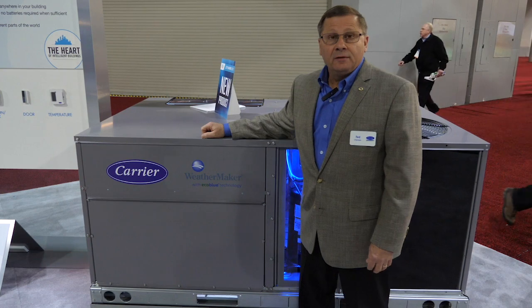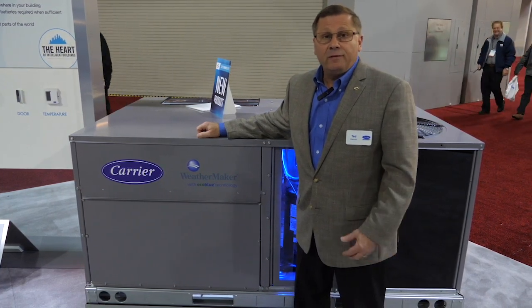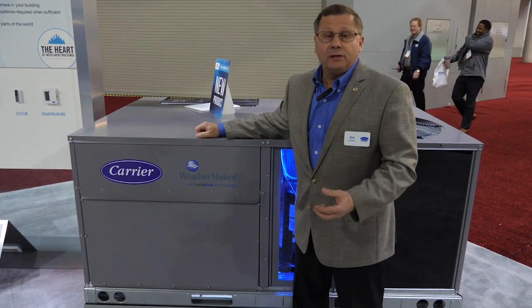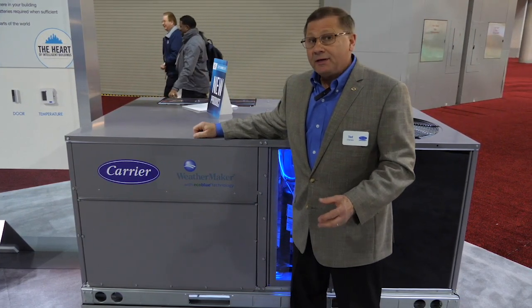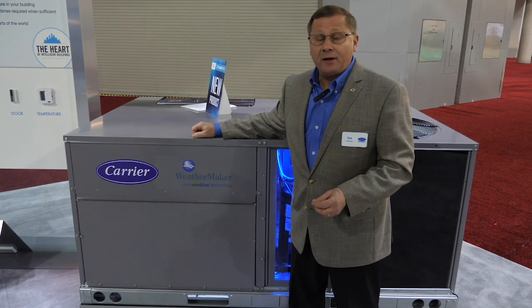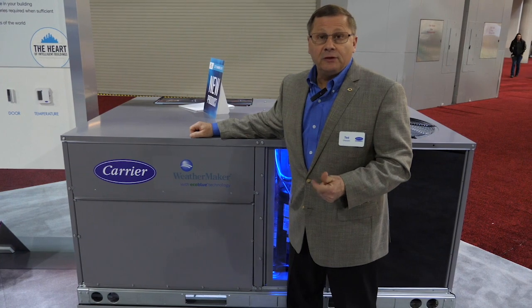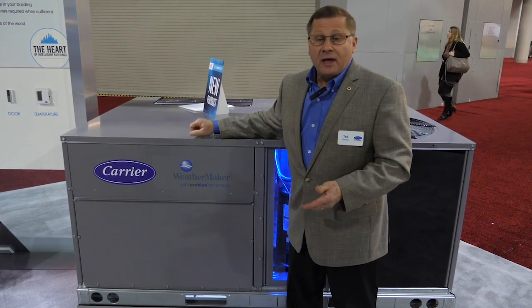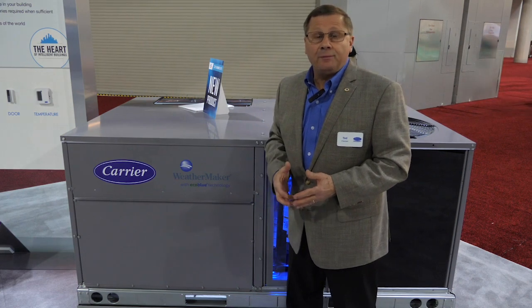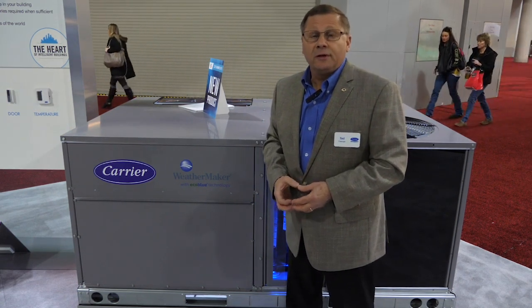There you have it, ladies and gentlemen — our new Weather Series models with EcoBlue Technology. We've inserted industry-first technology that is allowing us to keep the same footprint, but in some sizes lower the cabinet height eight inches. This product features industry-first, intuitive design, intelligent communications, and everything you'd expect from a package rooftop from Carrier. We look forward to seeing you using one in the future — thank you.